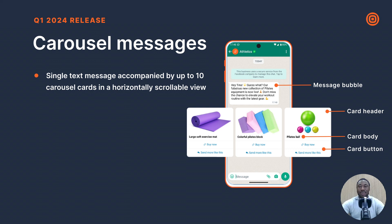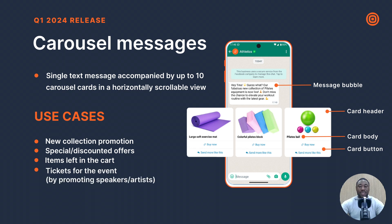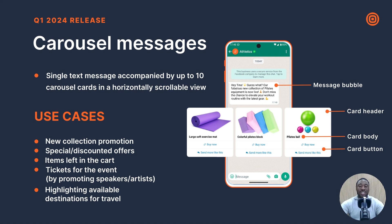In terms of use cases, carousel templates are ideal for new collection promotions, special discounts and offers, event ticket promotion, and highlighting travel destinations. Soon, catalog integration with carousel messages will also be possible, providing a more simplified way to promote catalog items in marketing messages.